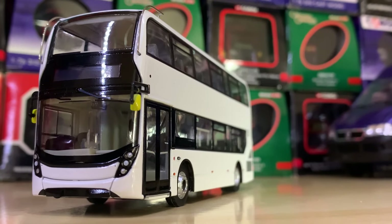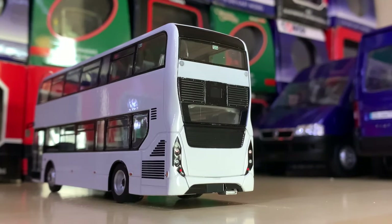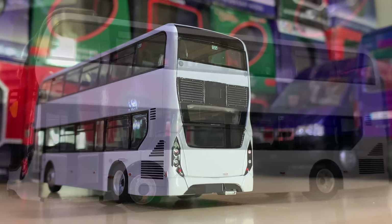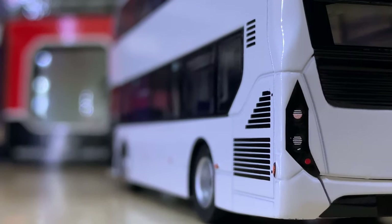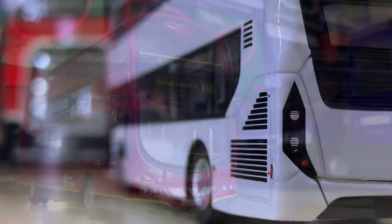Now speaking of plain, this is possibly as plain as you will get — the plain white Enviro 400 MMC. This was a commission from TTC Diecast, which is a great shop you should check out. I'm a really big fan of the plain white livery — it's a nice contrasting model to have in your collection.